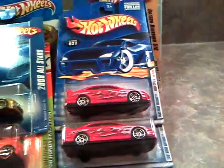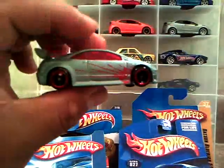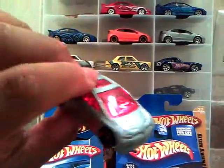Then we have the mainline Honda Civic Si — silver, red tint window, chrome interior.